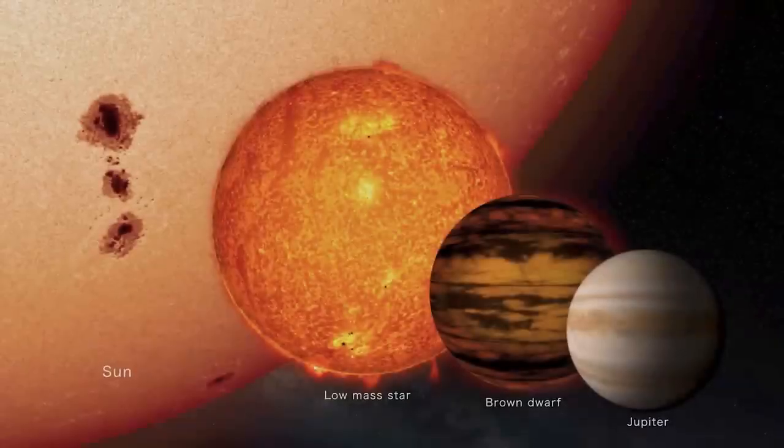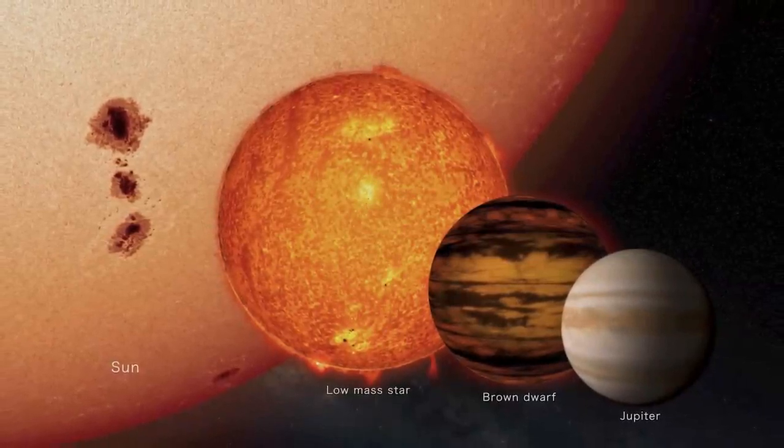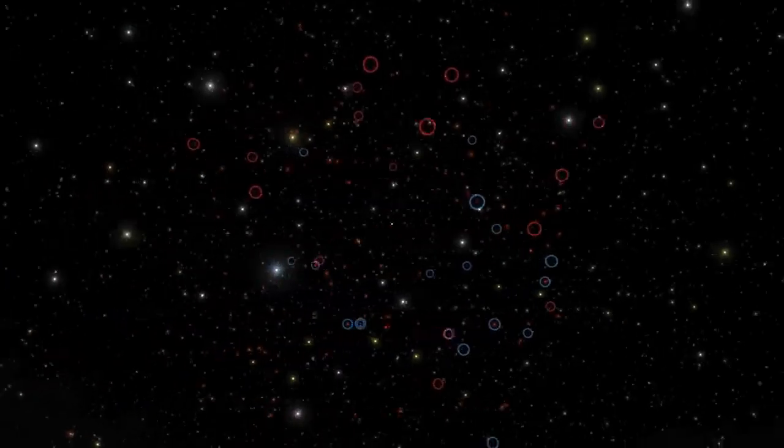These frames capture a brown dwarf moving across the sky. Brown dwarfs are objects that form like stars but aren't massive enough to become stars. Using WISE and NEOWISE data, scientists have identified hundreds of brown dwarfs hiding in our cosmic neighborhood.